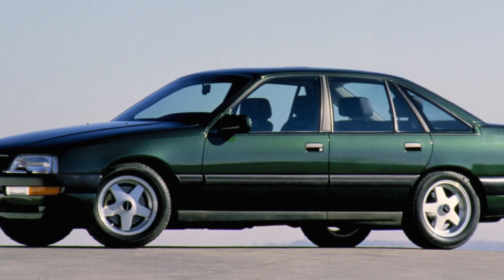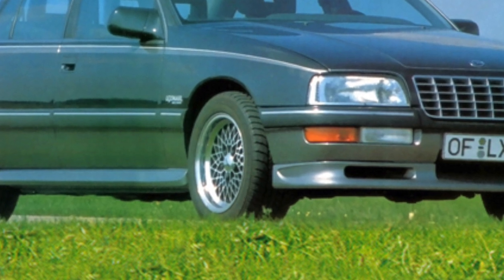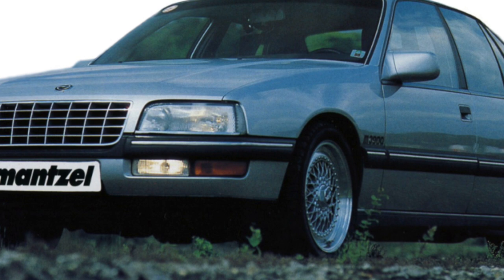This contributed to an increase in demand for the second-generation Omega B, which, in fact, replaced two models in Germany at once — its predecessor and the hero of our story, Senator B.